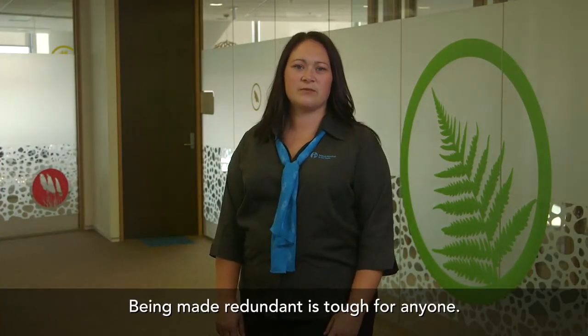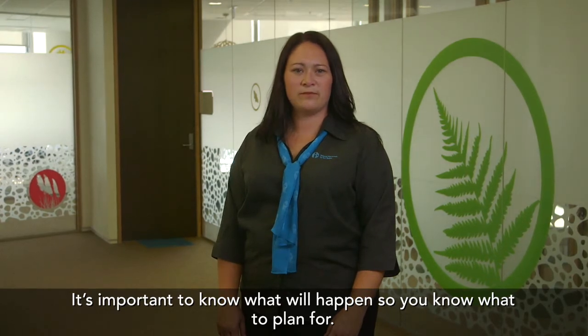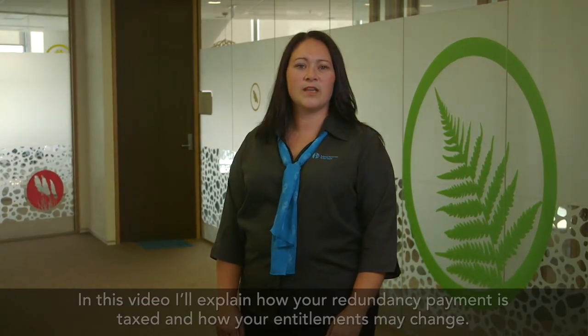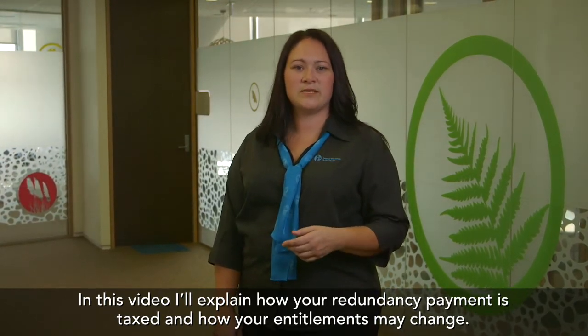Being made redundant is tough for anyone. It's important to know what will happen so you know what to plan for. Kia ora! In this video, I'll explain how your redundancy payment is taxed and how your entitlements may change.